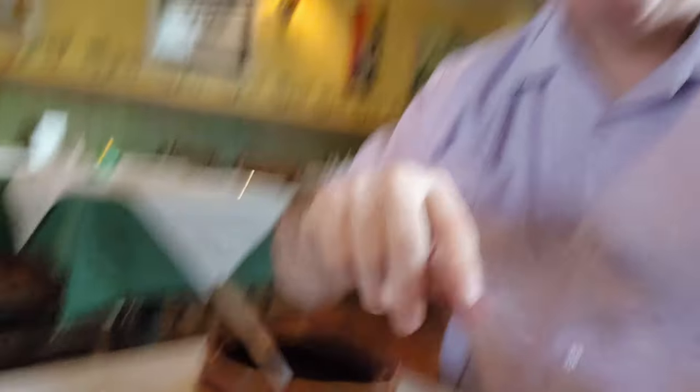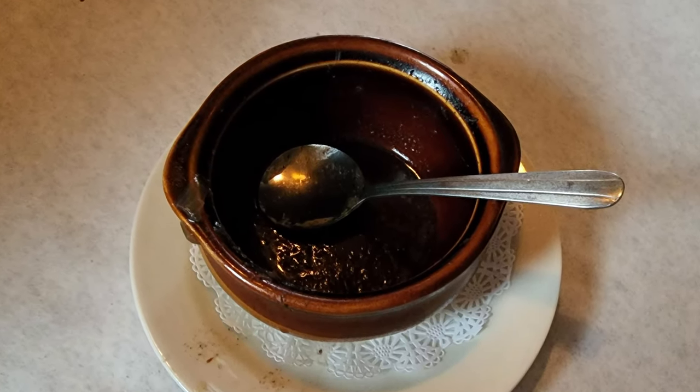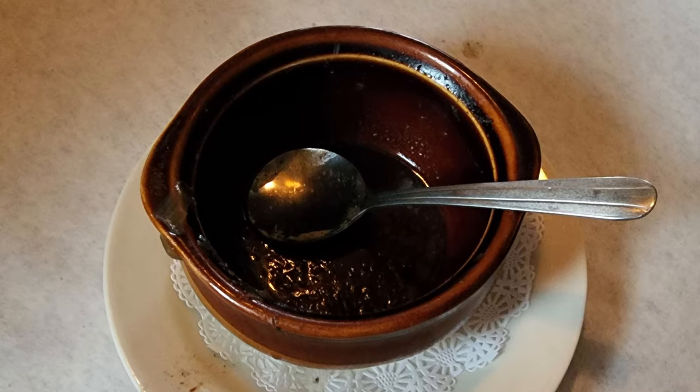Just like I've totally destroyed this French onion soup, go ahead and destroy that subscribe button. Give this video a thumbs up, comment below and let me know what you thought about this French onion soup. Make sure to check out my Patreon account as I do work for tips and I appreciate any help with that.